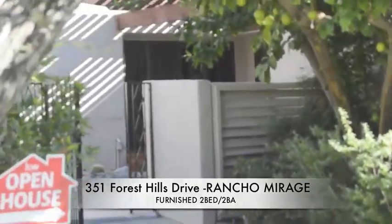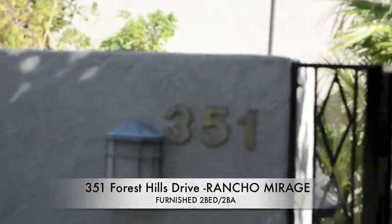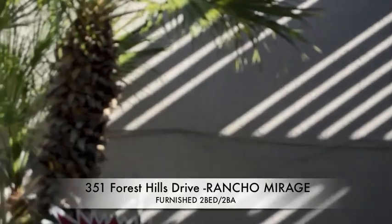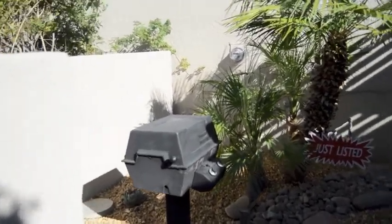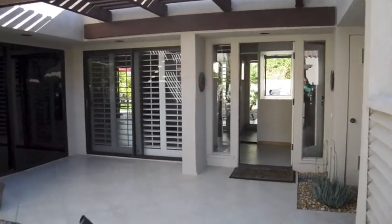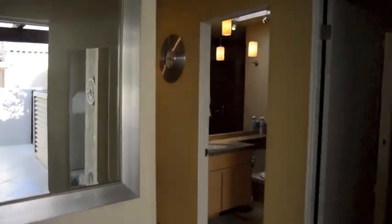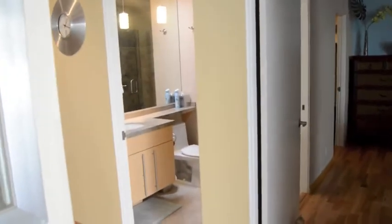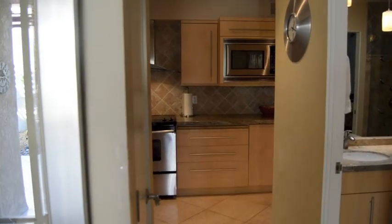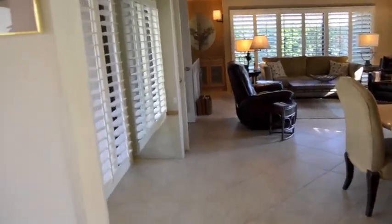This is 351 Forest Hills, Rancho Mirage. I'll try to go swiftly. There is a grill out in the patio area. This is your entryway and front door. When you come in, there's a bedroom off to one side, a restroom, one side of the kitchen, and a closet with a mirror.